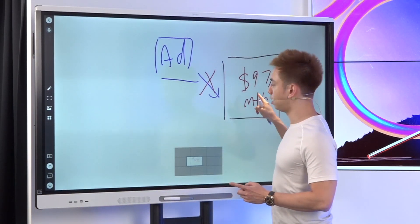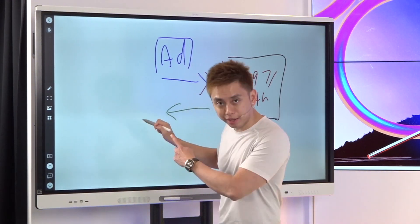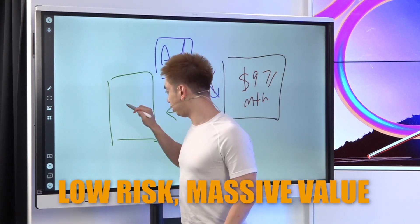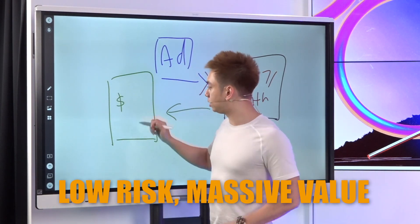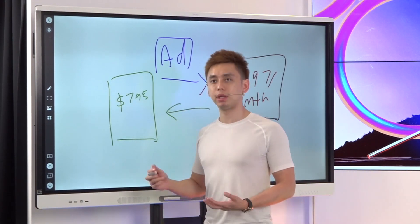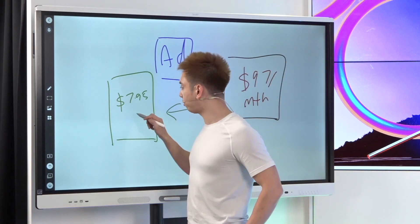Rather than selling the thing, I created another thing instead — which is low risk and delivers massive value — which in this case is a book at $7.95. If somebody lives in the US it's $7.95; overseas we ship anywhere in the world, it's $14.95.